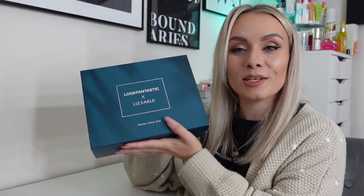Hi guys, welcome back to my YouTube channel and welcome back to another video. In today's video we are unboxing this limited edition beauty box from Look Fantastic, and it is in collaboration with Liz Earle, so everything in this box is Liz Earle. Gorgeous packaging by the way — I'm loving this, it looks so nice.